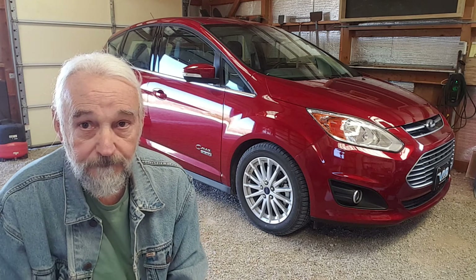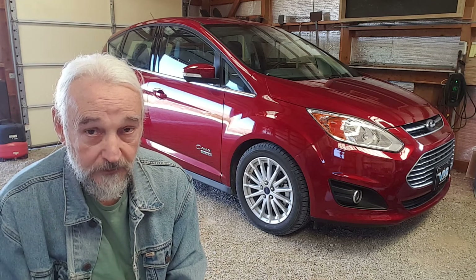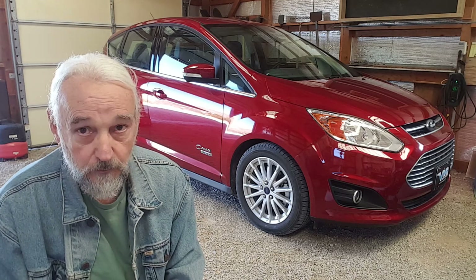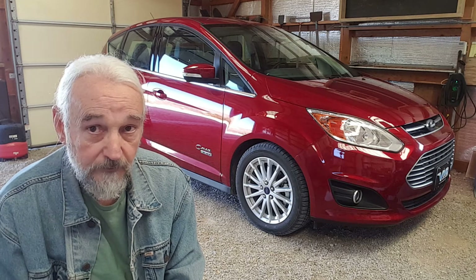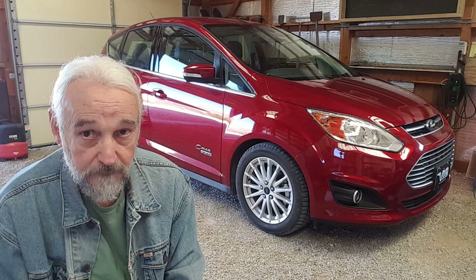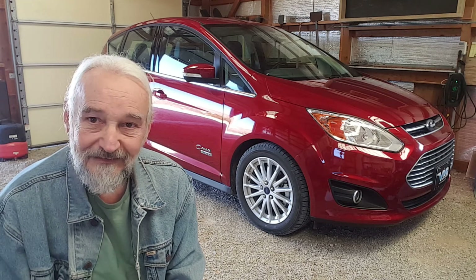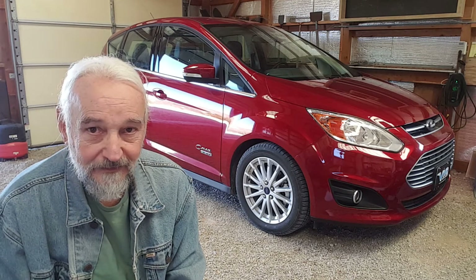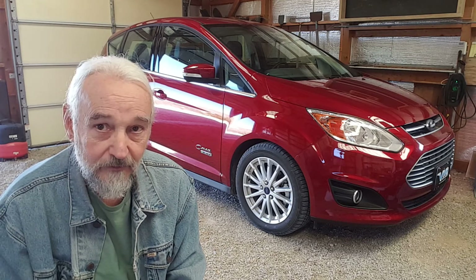We're real happy with the vehicle. We love driving in electric drive — we drive everywhere in town in electric drive. When I go to get gasoline, I drive into the gas station with the electric motor run by batteries, fuel up the vehicle, and leave under electric power. It's kind of a hoot — going to a gas station, buying gasoline, and not using any gasoline to get there or to leave.